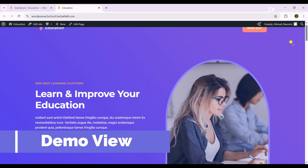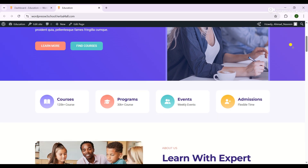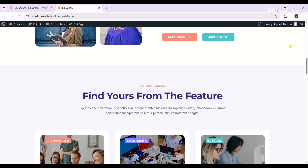Hello guys, welcome back to WordPress W3School. In this video, we learned how you can create an education website for free using WordPress — by using free themes or plugins.